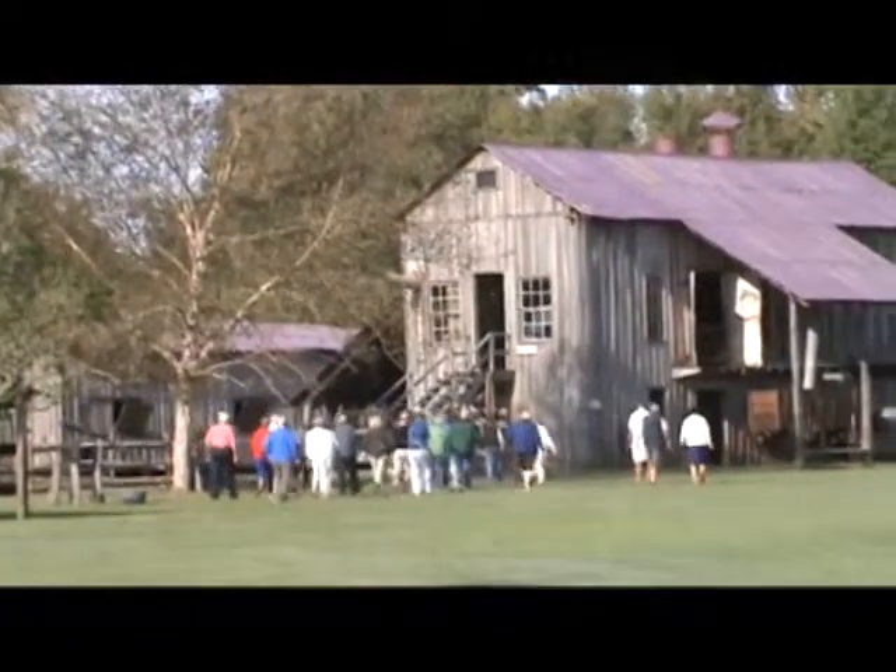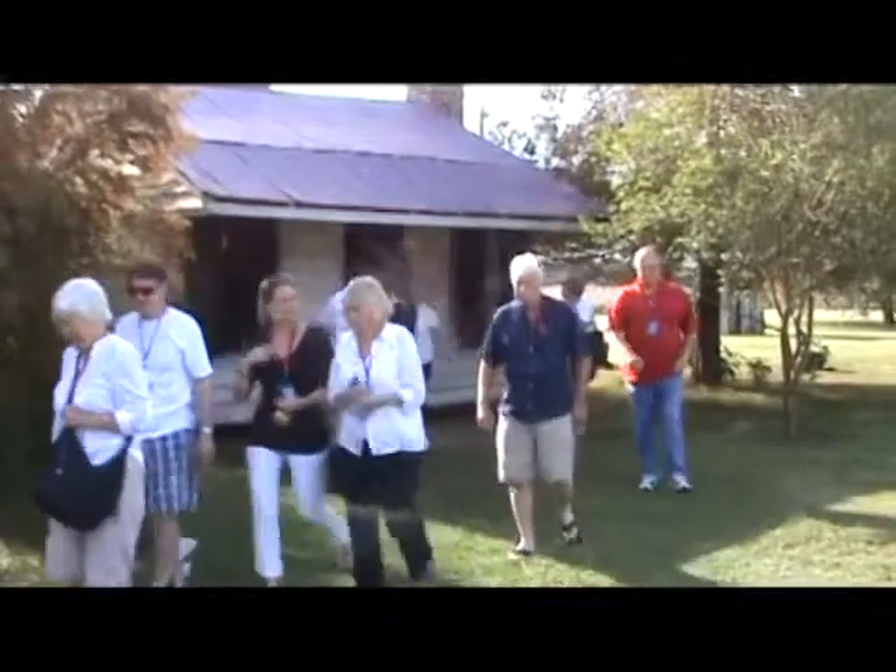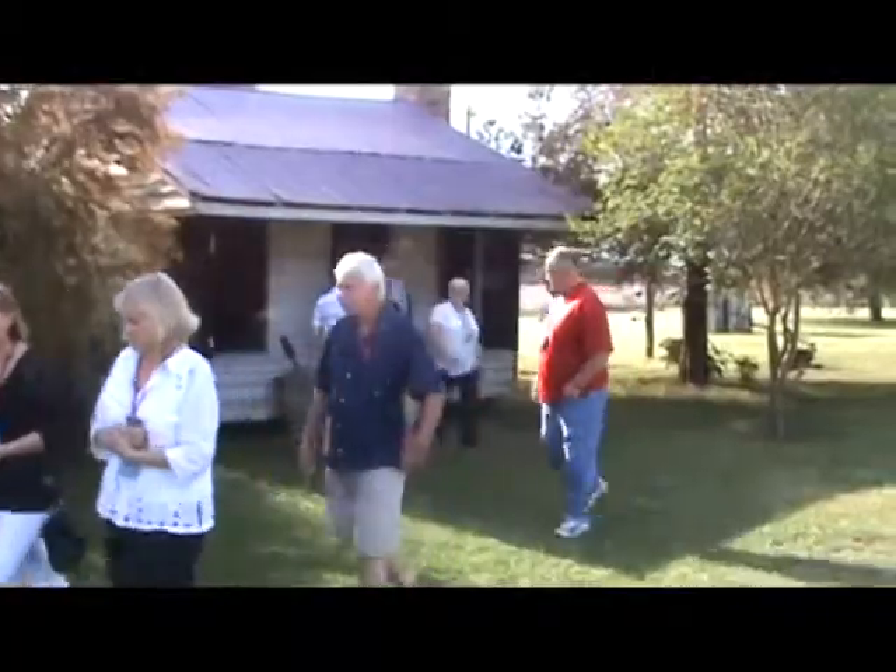Frogmore is the only tour of its kind in the South and receives rave reviews by all attendees. It's something that we don't really learn about in Australia, and seeing these old homes and the history here is very fascinating. Hearing about the slaves and how they lived their lives — it was a really great tour.